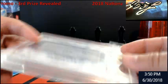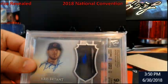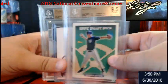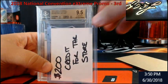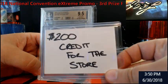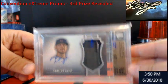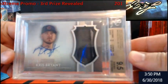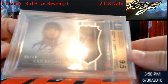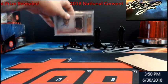So to recap: we started with Derek Jeter 1993 Topps BGS 9.5, then $200 store credit, and now we're talking about the Chris Bryant Dynasty camo patch BGS 9.5, 10 auto, number 5 out of 10.